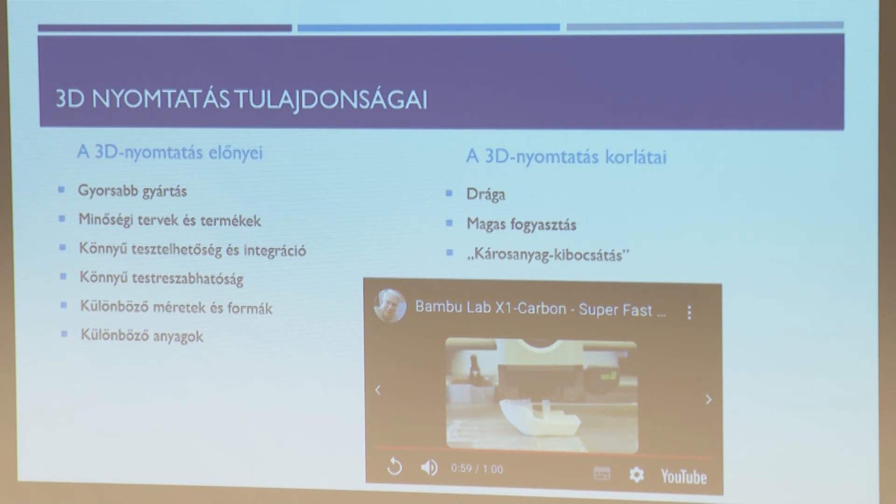A 80-as években a prototípus gyártásra találták ki. Könnyű tesztelhetőség és integráció: legyártok egy alkatrészt és valóban tudom tesztelni. Például van olyan porszívónk, amit 3D nyomtatással készítettek – tesztelhető, mennyire ergonomikus, mennyire jól működik a vákum része, mennyire tetszik a felhasználóknak. Könnyű testre szabhatóság: a 3D nyomtatásnak csak a gondolat tud határt szabni – amit kigondolunk és elképzelünk, azt 3D nyomtatással el lehet készíteni.